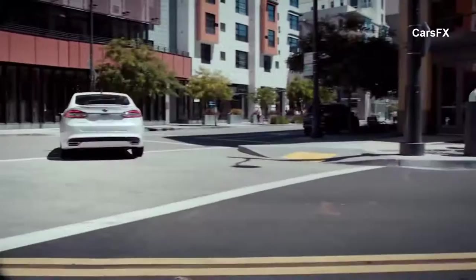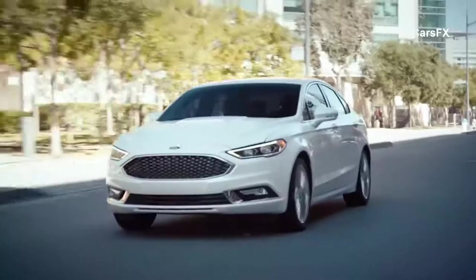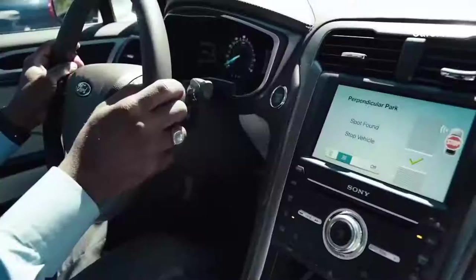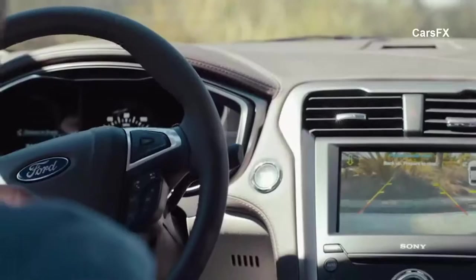New for the 2017 model year is the Enhanced Active Park Assist. We've had parallel parking assistance in the Ford Fusion for a while, but new to the 2017 model year is the Perpendicular Park Assist. We're going to find a parking spot — we double tap on the system, turn our left signal on, and it will say we found a spot. Put the vehicle in reverse, and at this point I'm going to take my hands off the wheel, and the car is going to do the rest of the steering for us. Here we are, literally going into our parking spot. The system can also center the vehicle in a parking space — you just have to apply the gas and brakes to make the Fusion stop and go.